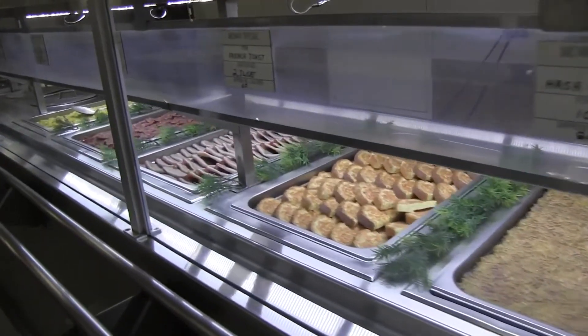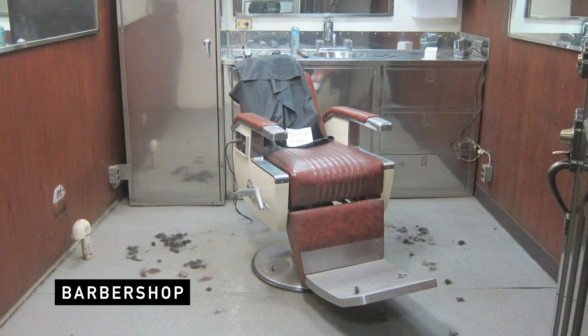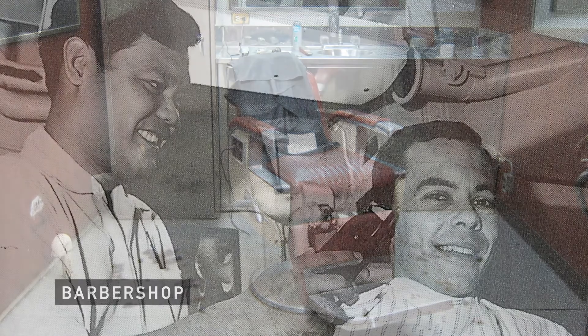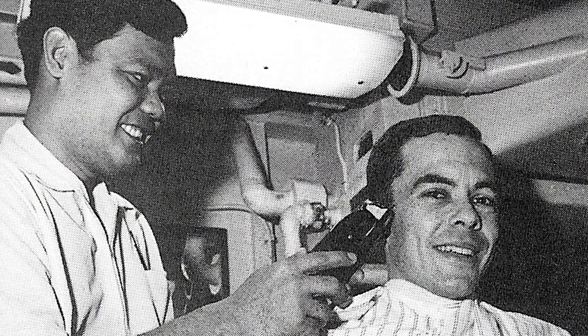As we leave the dirty shirt wardroom, we'll progress past the officer's barbershop on the ship. A simple method was to sign your name up on the sheet and appear for your appointment.